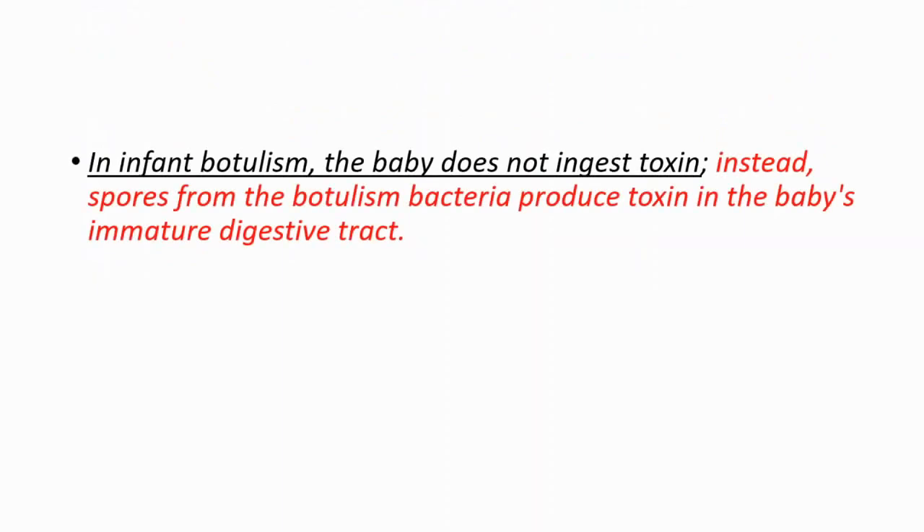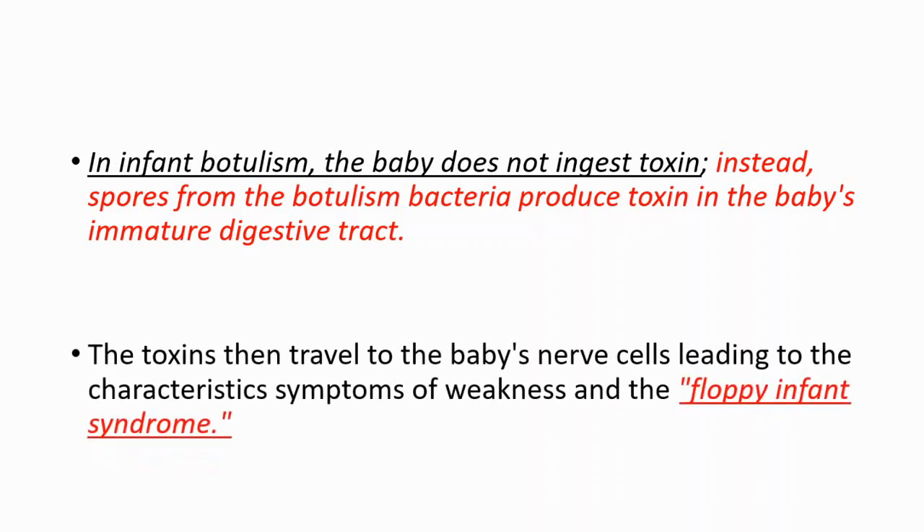In infant botulism, the baby does not ingest the toxin. Instead, spores from the botulism bacteria produce toxin in the baby's immature digestive tract. The toxins then travel to the baby's nerve cells, leading to characteristic symptoms of weakness and the floppy infant syndrome.